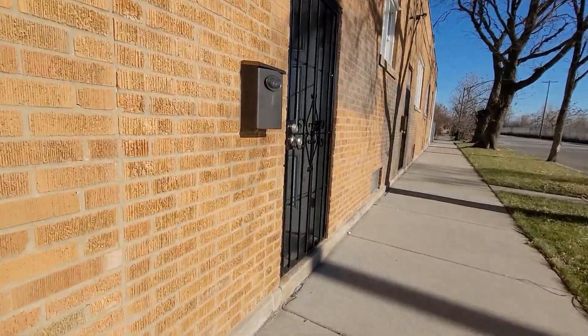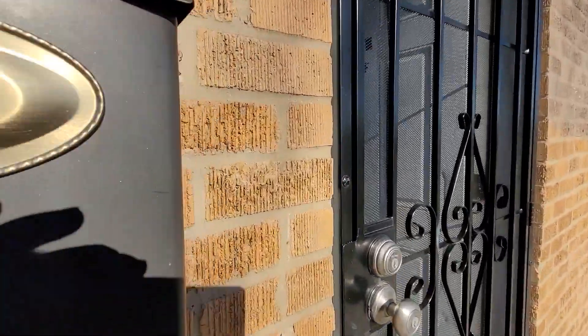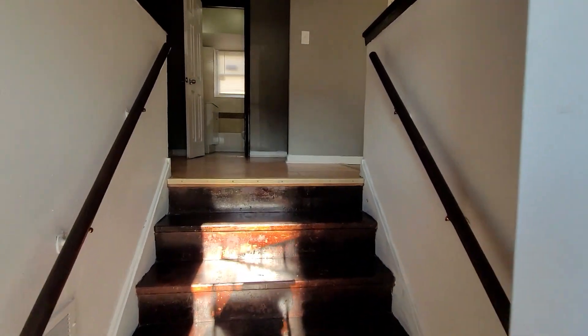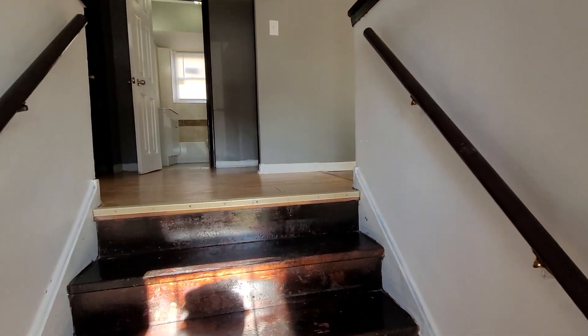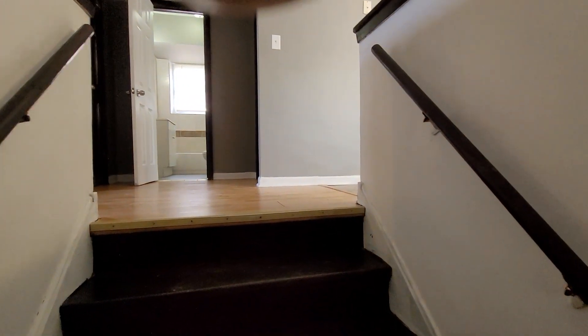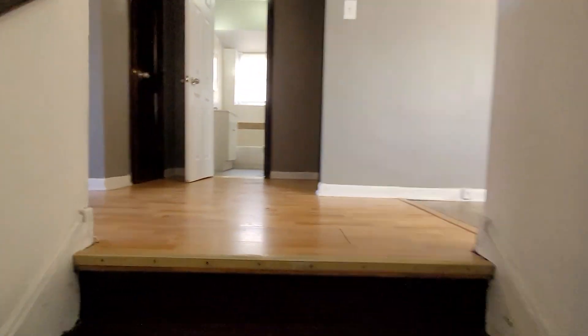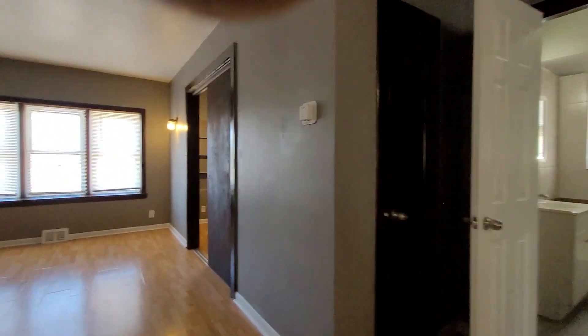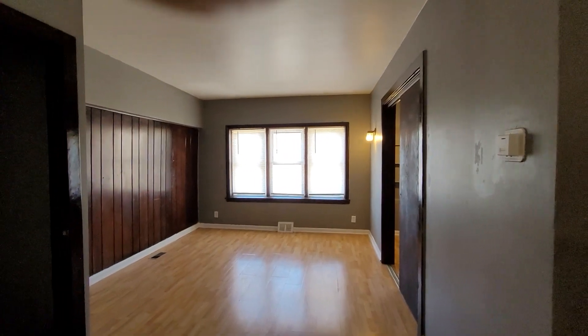It is a two bedroom, one bath unit in the South Chicago area. There are five steps before we get to the living room.